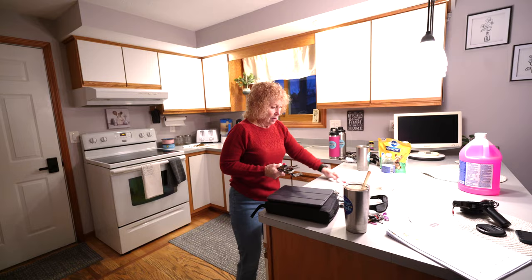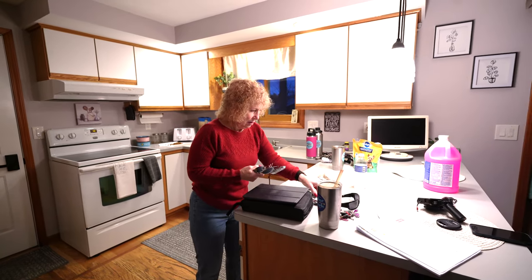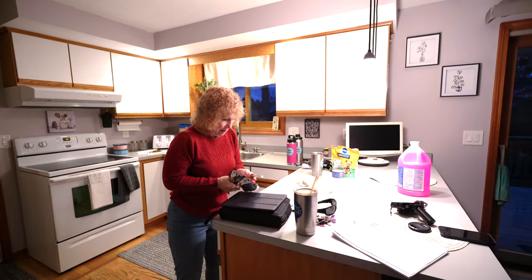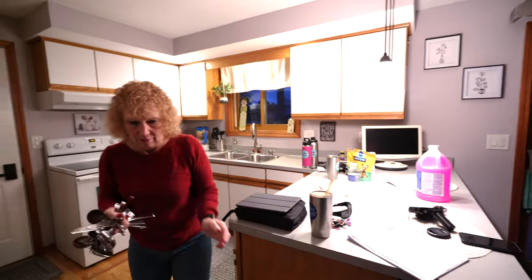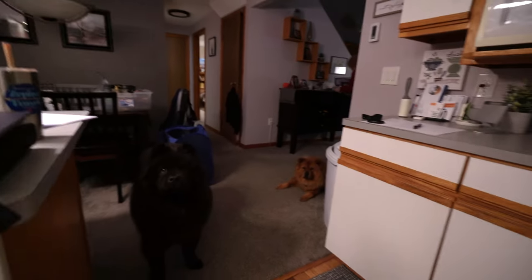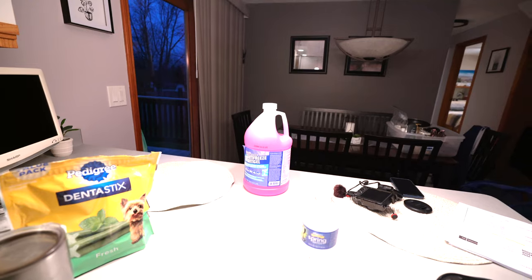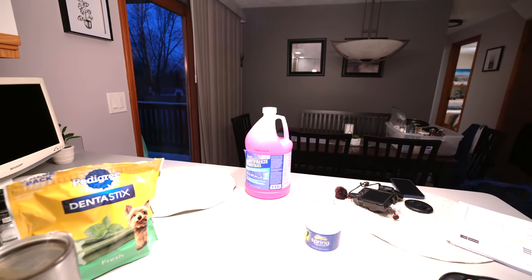Working on the final things, getting ready to go. Just putting clean dishes away. Yeah, I think we washed about every dish we had this week, between Thanksgiving and using the silverware. A few things left to go in. Of course you can't forget Monty and Zeppelin. Got all the water turned off, and I've got to put antifreeze down the drains, just in case. And that should be about it.